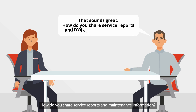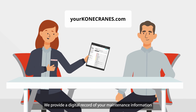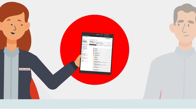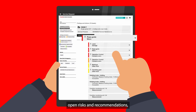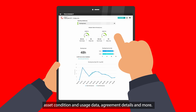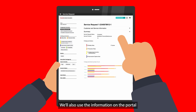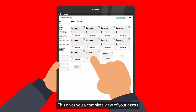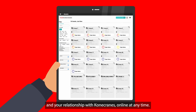How do you share service reports and maintenance information? We provide a digital record of your maintenance information and TruConnect data on your Kona Cranes customer portal. The portal lets you quickly and easily see your service reports, open risks and recommendations, asset condition and usage data, agreement details, and more. We'll also use the information on the portal in your service review and business review, giving you a complete view of your assets and your relationship with Kona Cranes online at any time.